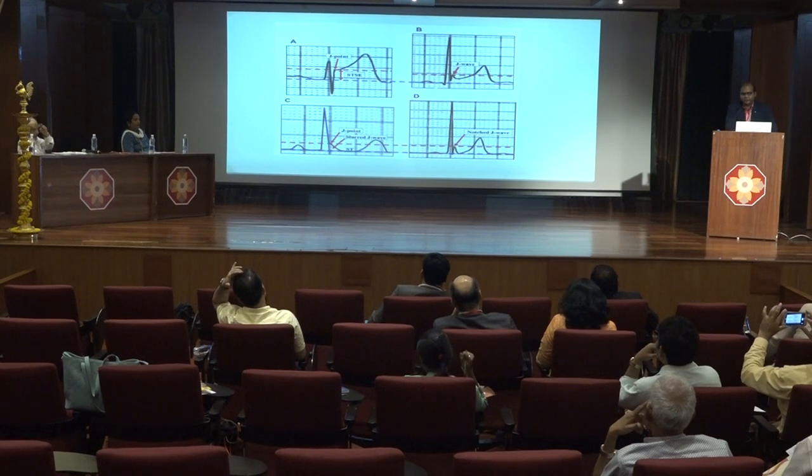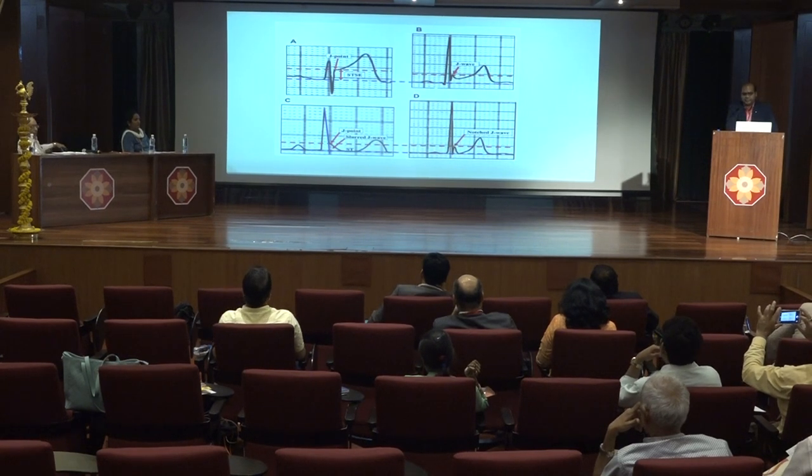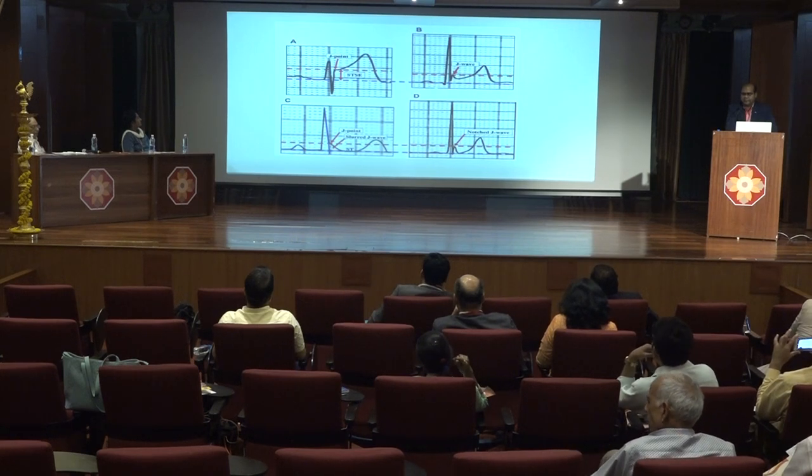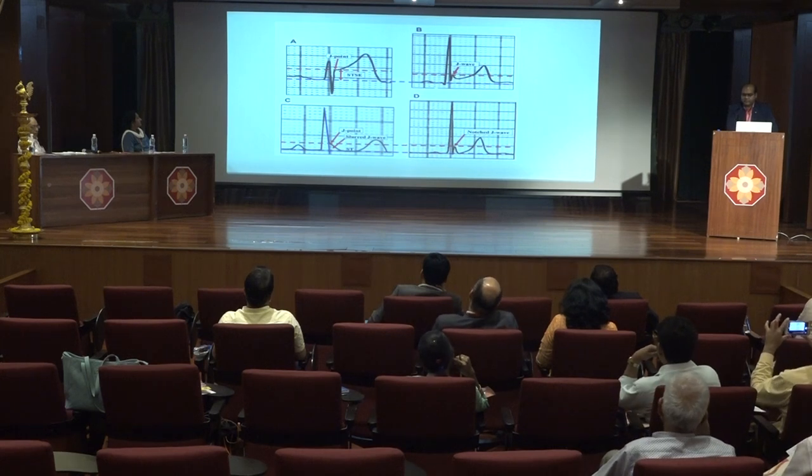There are various forms of early repolarization. The first is J-point elevation with ST segment elevation. The second is J-point elevation with a J-wave. The third is J-point elevation with a slurred S-wave. And the fourth is a notched J-wave.